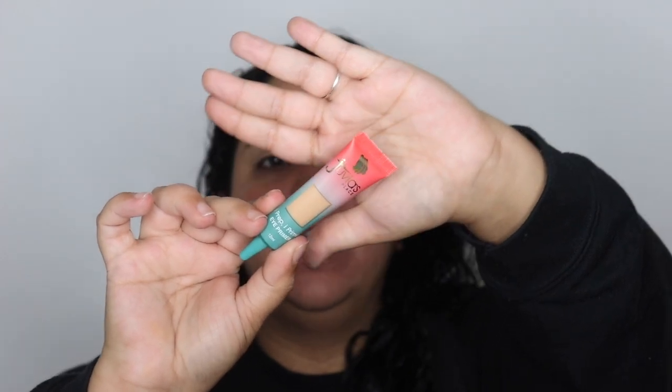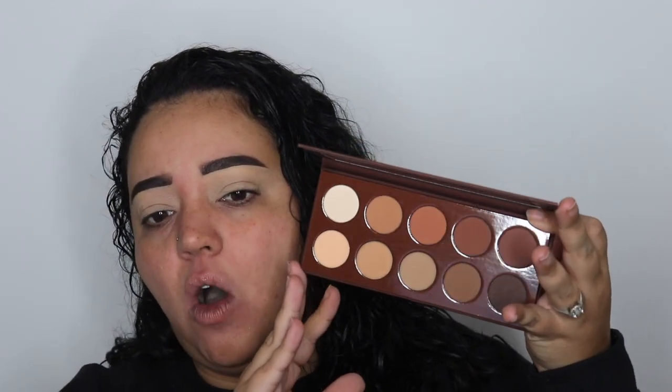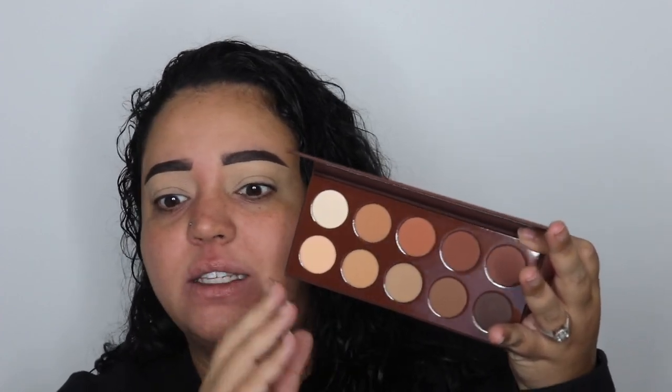I already did my brows and my eye prepping off camera. For my primer I used the Juvias Place Eye Prep eye primer in shade two — it's a little bit lighter than I prefer but it's not the worst. The palette I'm going into is the KKW Beauty Matte Cocoa palette. I got this with a big haul of KKW Beauty stuff when she closed down her site, so if you've seen a lot of KKW Beauty recently, that's why — I'm trying to use it.